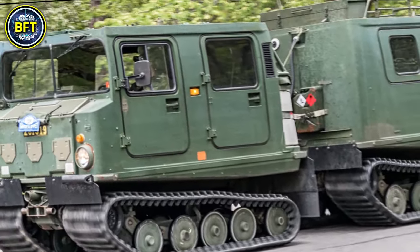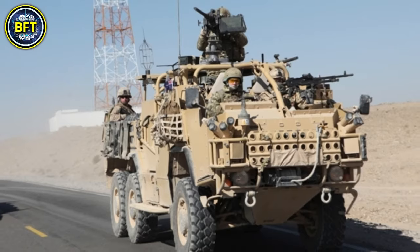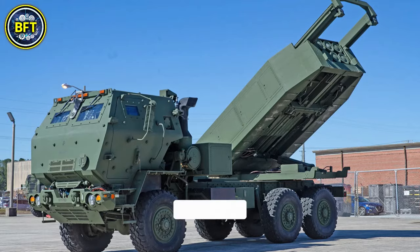As we conclude our exploration of the most powerful military vehicles of the Norwegian Army, we hope you've been inspired by the strength of these impressive machines. Do you agree with this list? Let us know in the comments below.